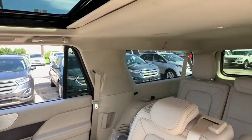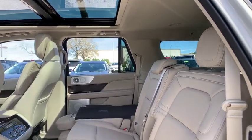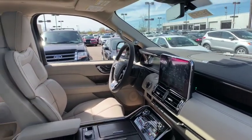Active suspension system, fog lights, rear window defroster, electronic stability control, compass, heated steering wheel, power windows, security system, trip computer, heated front seat, remote keyless entry.